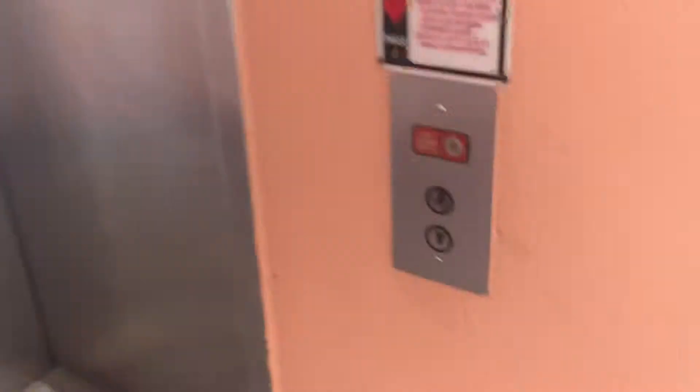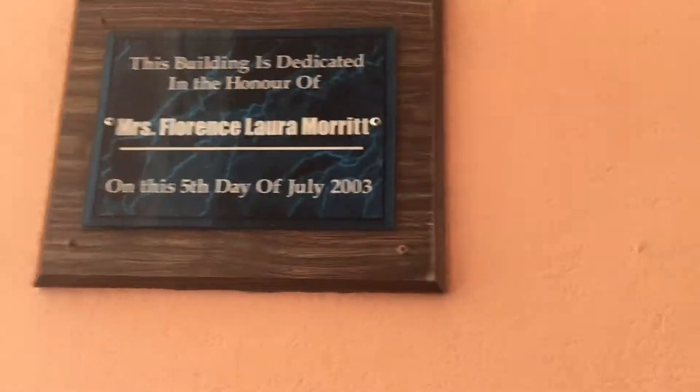Here we come to the elevator, the Florence Building, the Morritts Church Eco Club, the Jordan Grand Cayman on the East End. This opened in 2003 — no, this means this was installed in 2003.